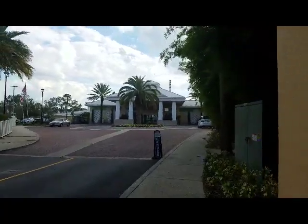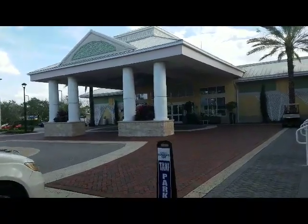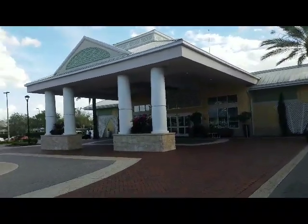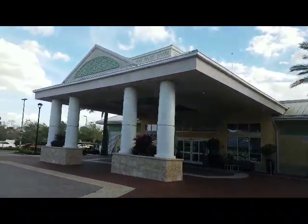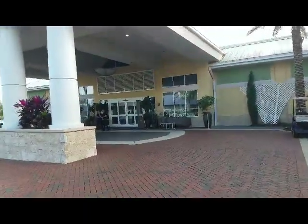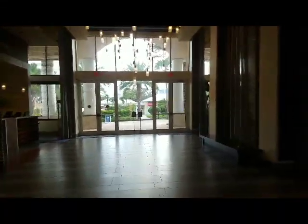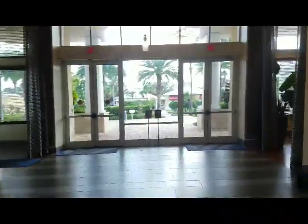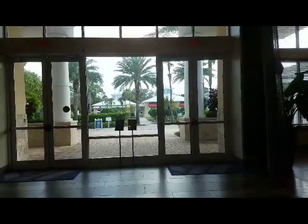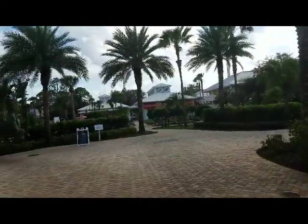Up here is their check-in spot. If you're coming to check in to your hotel room for Spooky Empire, you're going to come to this lovely front piece, walk through the double doors, and that's your check-in area. They've got a bar and a lounge, this is their front desk, and if you continue to go outside you'll hit the pool area, which is what we're going to do.